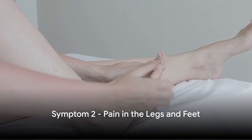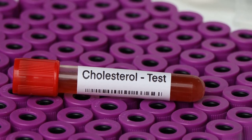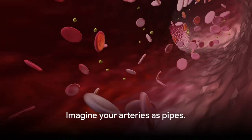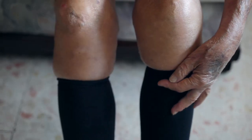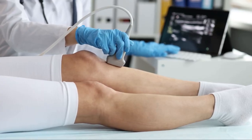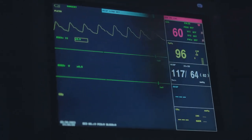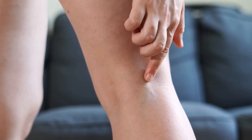The second symptom we're exploring is pain in the legs and feet. High cholesterol can manifest itself in various ways, and one of them is through discomfort in your lower extremities. This pain is a consequence of reduced blood flow. Imagine your arteries as pipes — when cholesterol levels are high, plaque builds up on the walls of these pipes, making them narrower. This restricts the smooth flow of blood, causing discomfort in areas like your legs and feet. The pain is often more noticeable at night when the body is at rest and the heart rate slows down, further decreasing the already compromised blood flow.